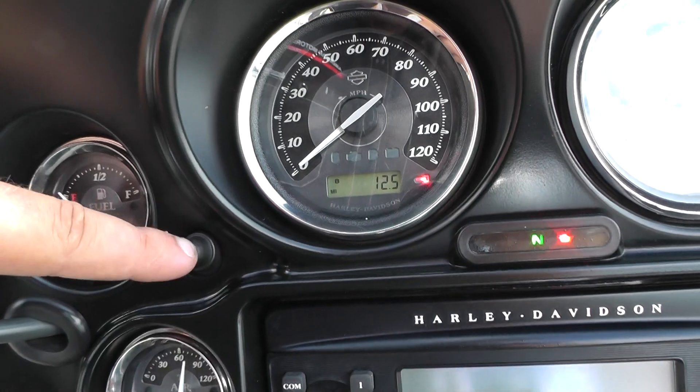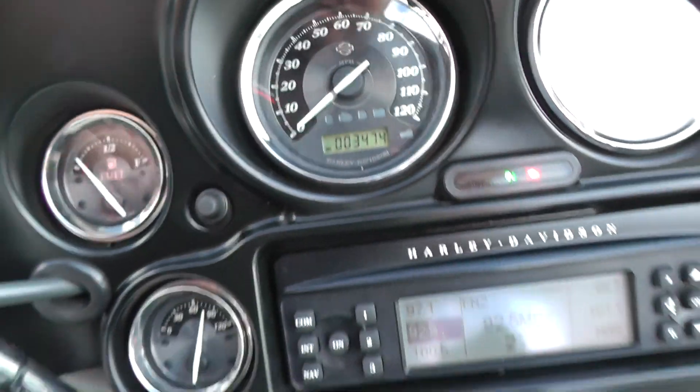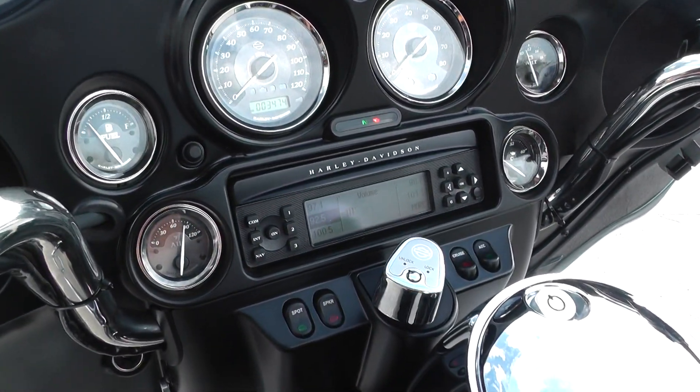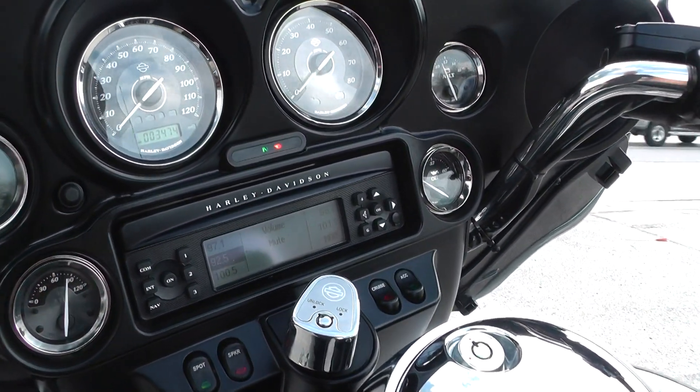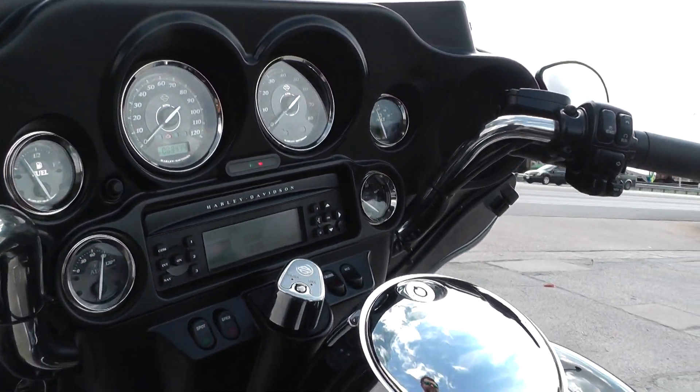Let's see how many miles we got on here. It's got a little under 3,500 miles — low, low miles for a 2012 model. This thing has barely been ridden. She needs a new owner to do her some justice.